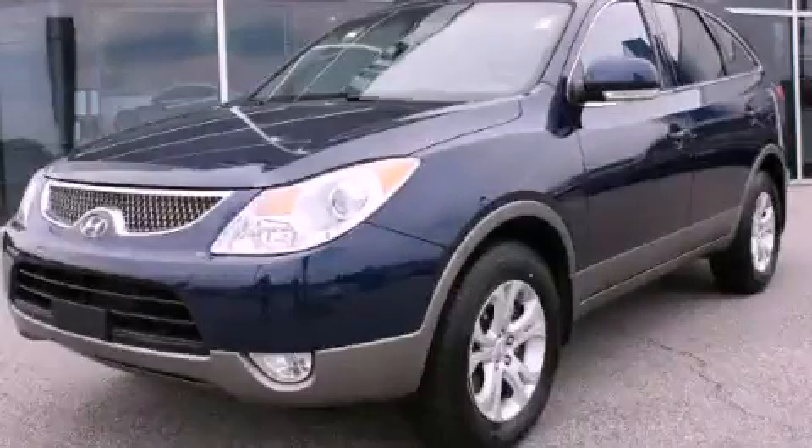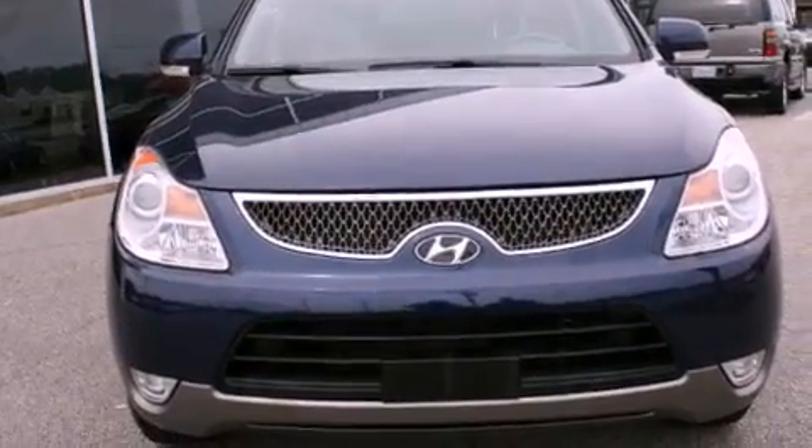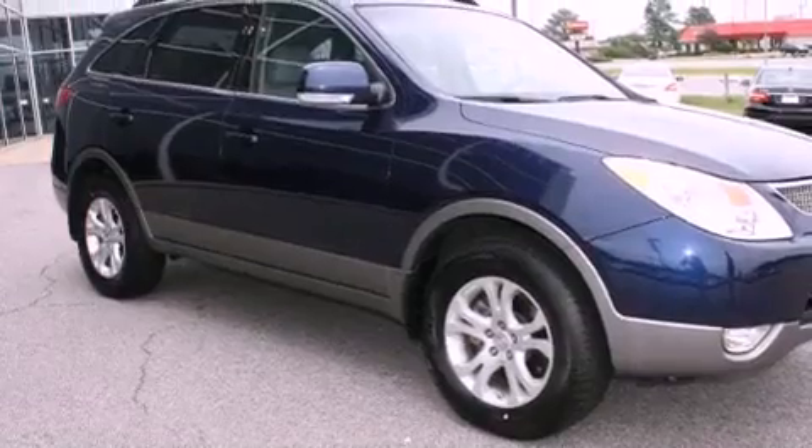This is a 2010 Hyundai Veracruz, a luxurious package designed with the finest elements in mind. It features a 3.8 liter 6-cylinder engine and an automatic transmission.